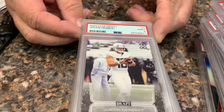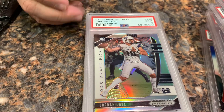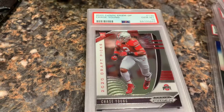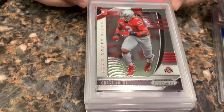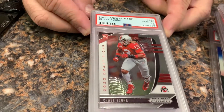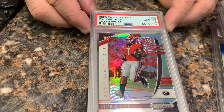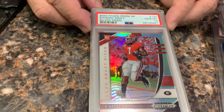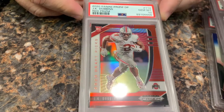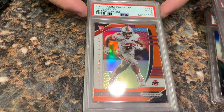A Justin Herbert in a 9, a Jordan Love silver prism in a 9, a Chase Young in a 10, another Chase Young in a 10, another Chase Young in a 10, DeAndre Swift silver prism in a 10, JK Dobbins red prism in a 10, and a JK Dobbins orange prism in a 9.